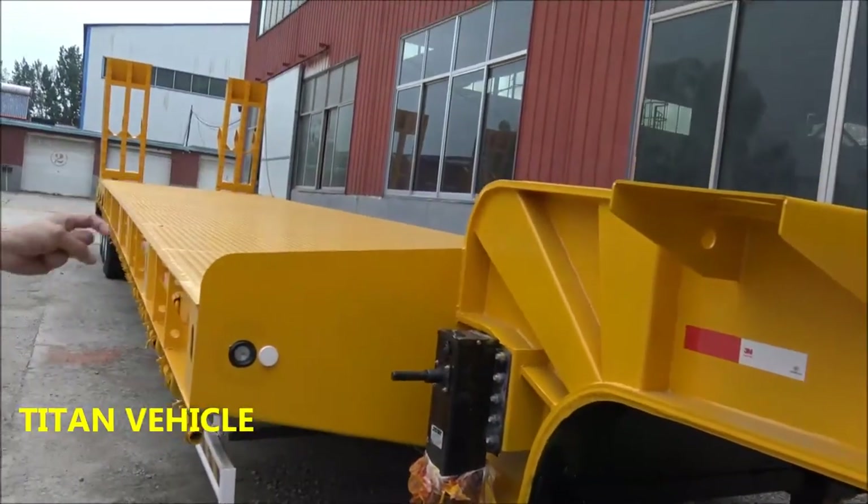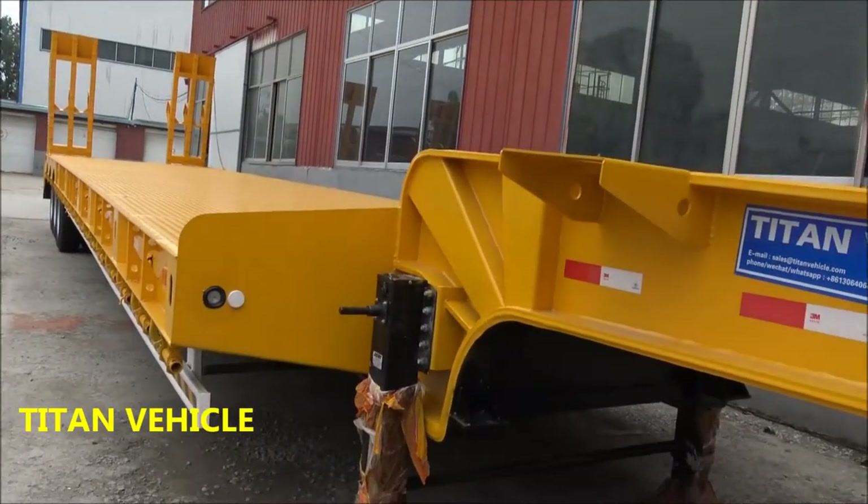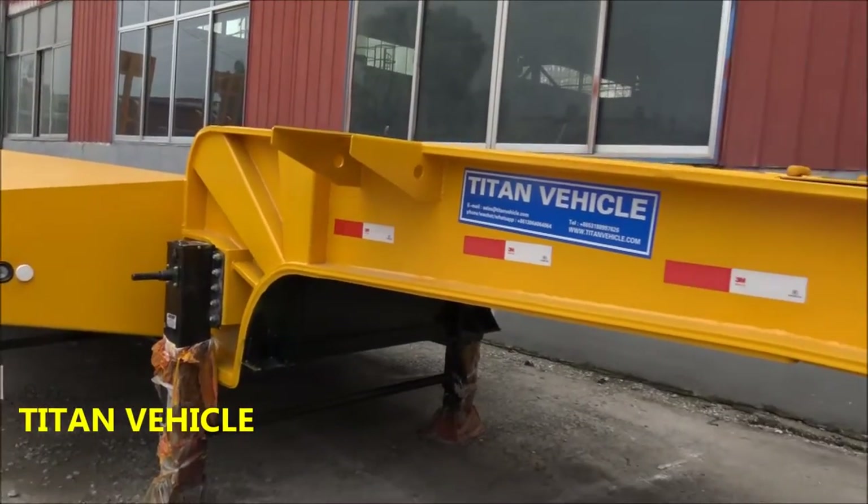This low-bed trailer we produce for our African customers. Today I would like to show you the details about our low-bed trailer.